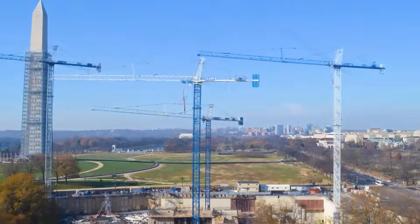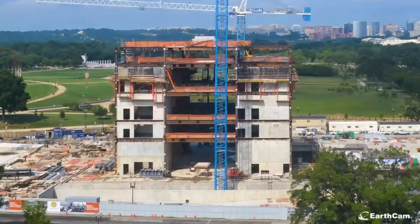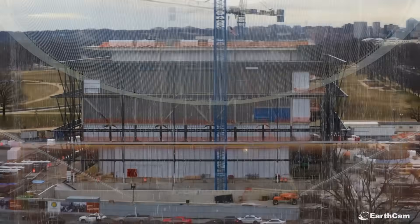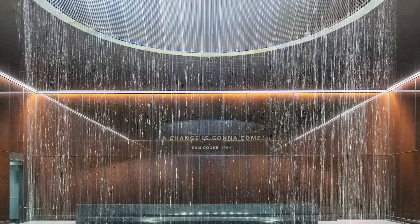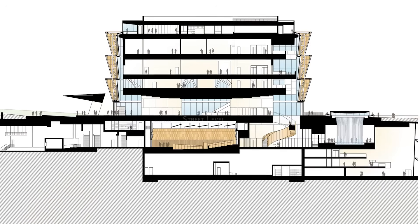When their instruments showed the ground pressure holding firm, they plugged up the leak and focused on modifying the museum's design to mitigate this new risk. To maximize its exhibit space while limiting its above-ground footprint, the museum's first four levels are underground.